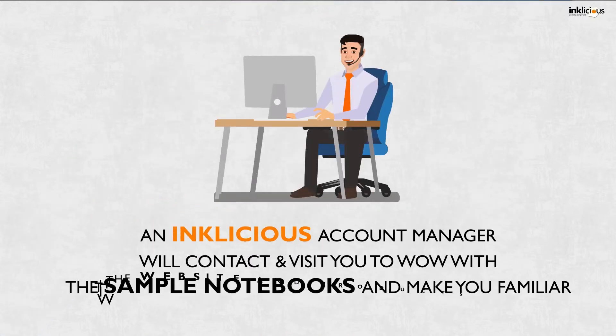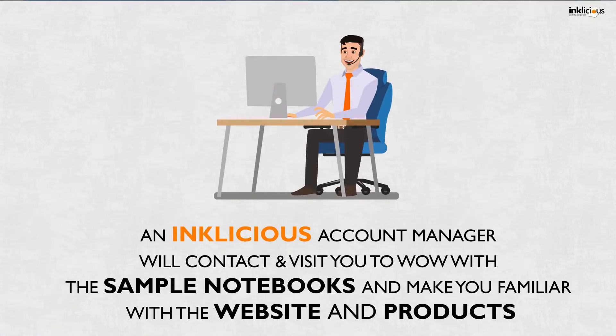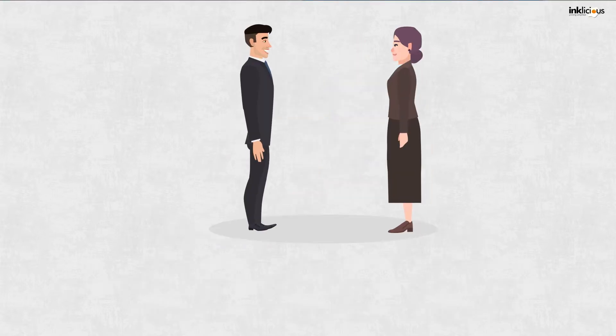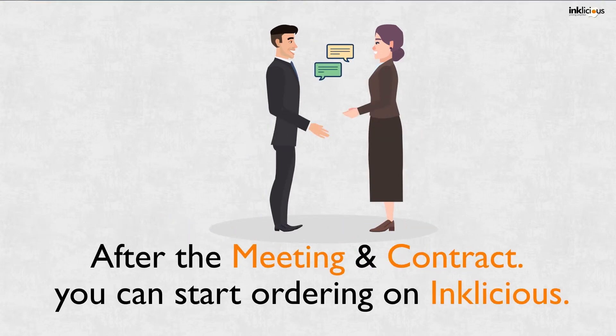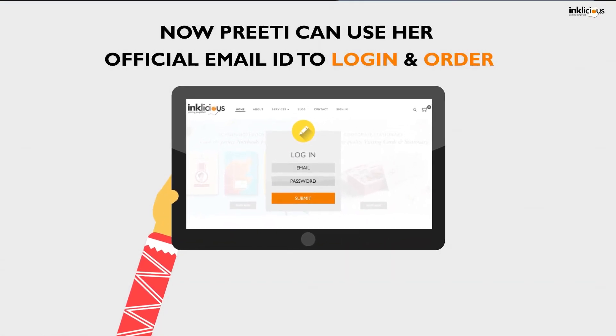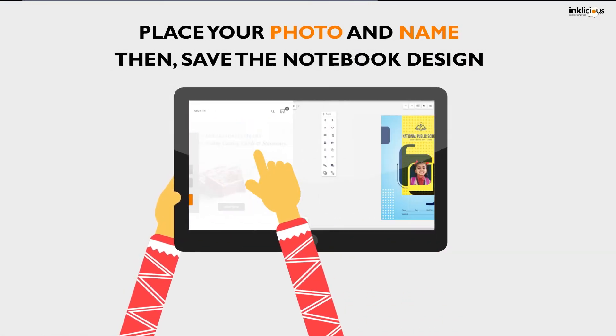An Inklicious account manager will contact and visit you to wow you with the sample notebooks and make you familiar with the website and products. After the meeting and contract, you start ordering on Inklicious. Now Preeti can use her official email ID to login and order.